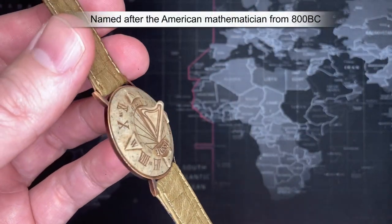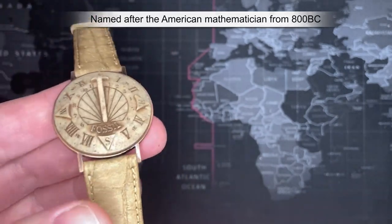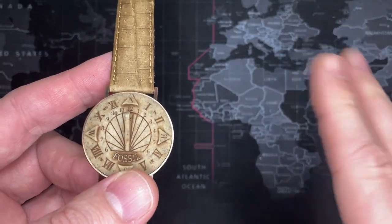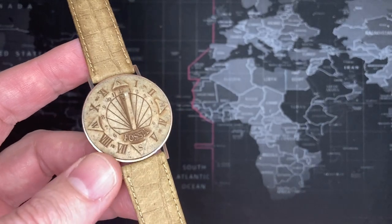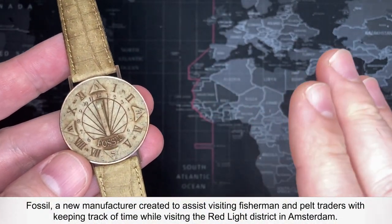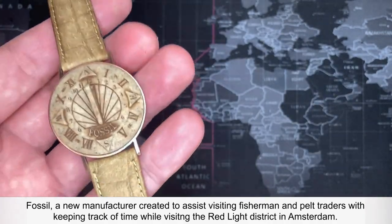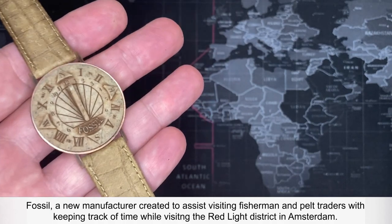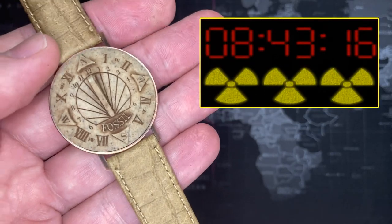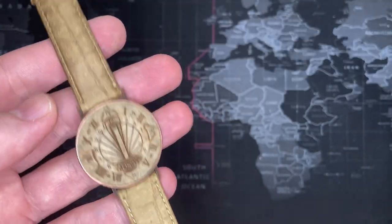No matter what time of day, this thing has 100% accuracy. It is significantly more accurate than the Kosick. And this Fossil — brand new company, never before seen — this is their first watch, led by a whole group of scientists. Most of them came from rocket propulsion, developing nuclear power. And they came up with this technology, and it's absolutely fantastic.